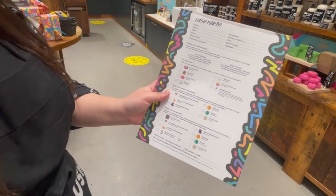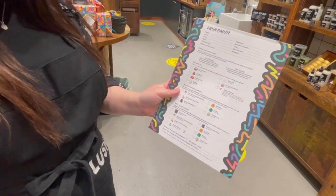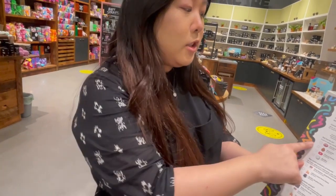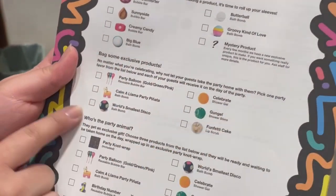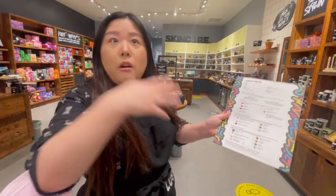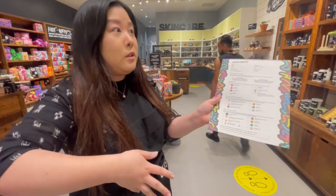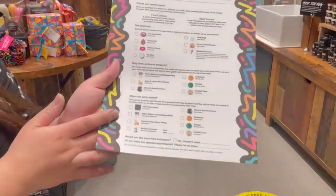It's going to be a 90-minute long event. You can do it before we open or after we close, so you can have the whole shop to yourself. We do have a minimum of 6 people per party, and the cost will be $40 per person. You get to make different bath bombs or bubble bars, and you also get to take a take-home gift. If it is for a birthday, we do have an exclusive gift for the birthday recipient.